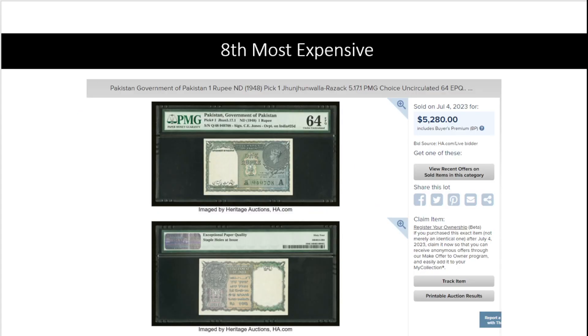At number eight, the most expensive one from Heritage Auction: Pakistan, Pick number one, in PMG 64. These banknotes are highly faked because some forgers basically just take the one rupee from India as a base and then add the Pakistan overprint, making it very valuable. I wouldn't touch this one without proper authentication.